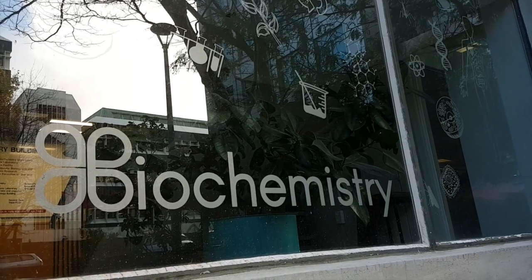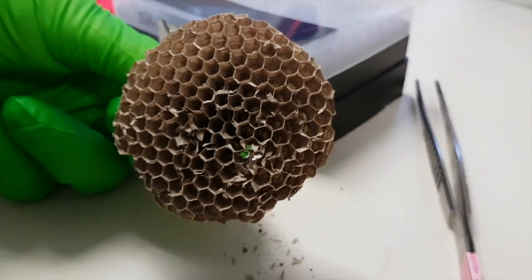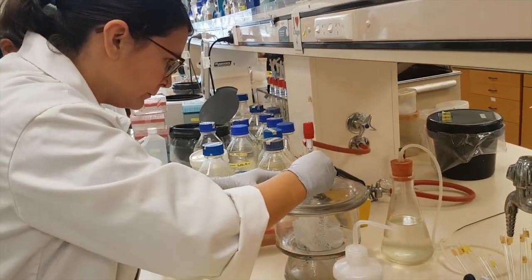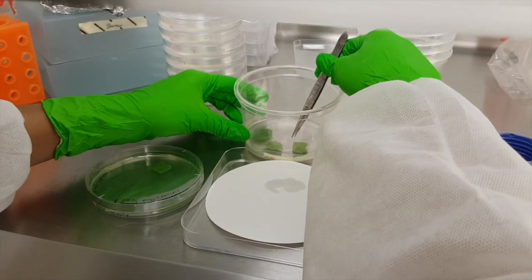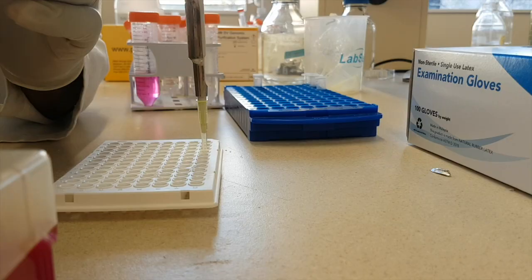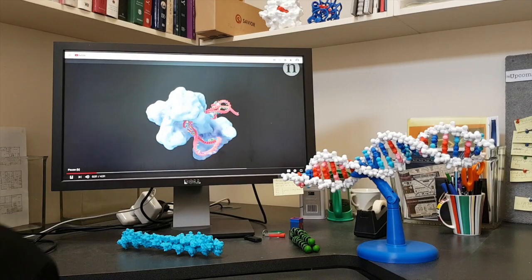Gene editing systems have opened up a host of new ways to explore how life works, and also have the potential to help improve human health, produce better crops, and fight environmentally damaging pests. In this series, three young scientists from the University of Otago's Department of Biochemistry tell us about how they plan to use CRISPR gene editing in their diverse research projects.